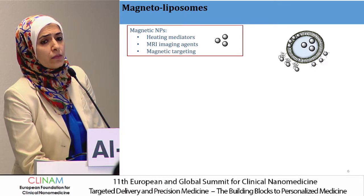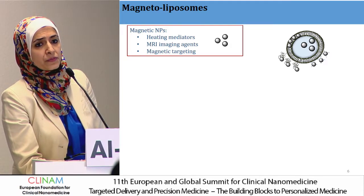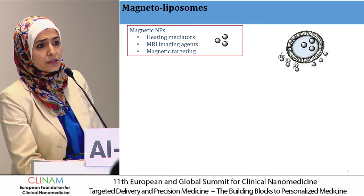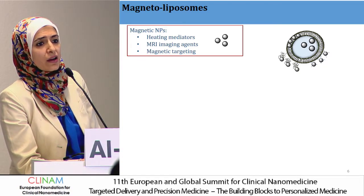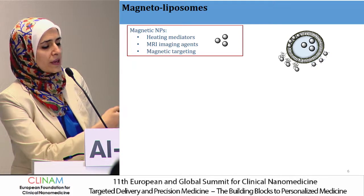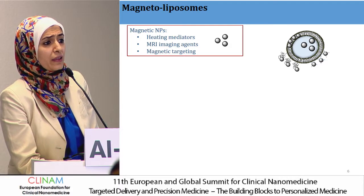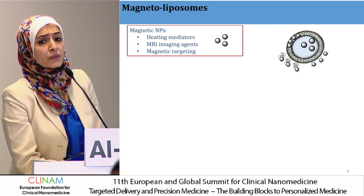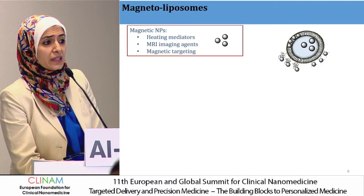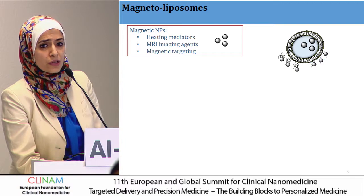Magnetic nanoparticles are the most widely used and have been excellent heat mediators in response to magnetic fields, as well as efficient MRI imaging agents. They have also been explored in magnetic targeting to increase tumor accumulation. Shown on the right-hand side is a scheme of magnetoliposomes developed over the last 30 to 40 years, encapsulating different types of magnetic nanoparticles — either hydrophobic ones embedded in the lipid bilayer, or hydrophilic materials encapsulated inside the core or complexed to the surface.